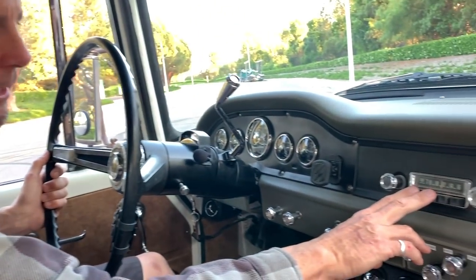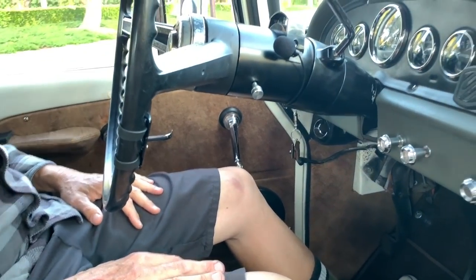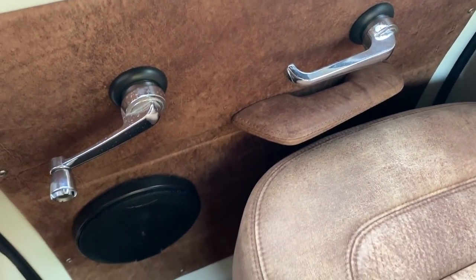The original stereo is still here — it doesn't work, but I love the way it looks, so I didn't ever want to change that. As far as speakers, we have four speakers, one in each door on all four doors. And then there's two 10-inch subs underneath the rear seat. Sounds pretty good to me.